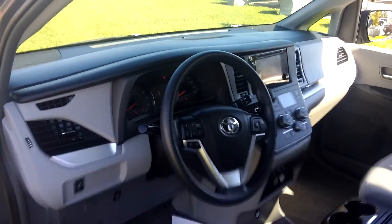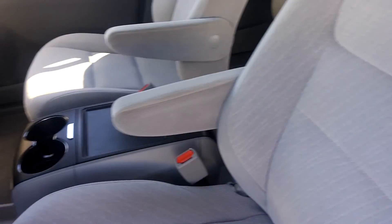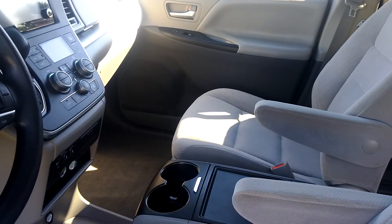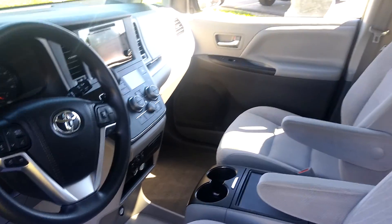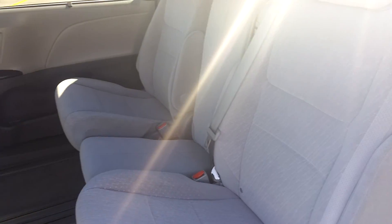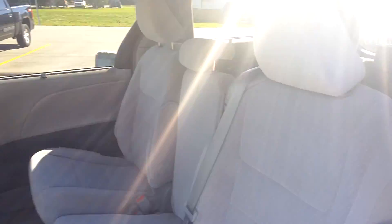Heated seats, Bluetooth, streaming audio, and as you can see the interior is in immaculate shape — no bizarre smells or rips in the fabric. Just a fantastic vehicle.